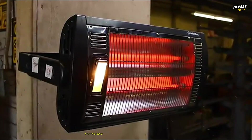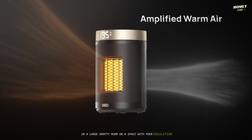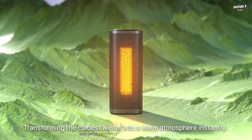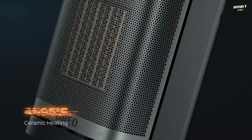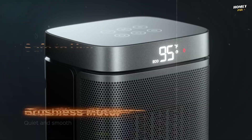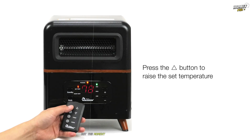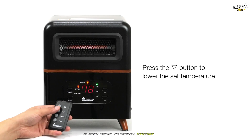A convection heater's efficiency is highly dependent on the environment. In a large, drafty room or a space with poor insulation, a conventional electric heater is fighting a losing battle — as it warms the air, that warm air constantly escapes through cracks and vents, or rises uselessly to a high ceiling. The heater has to run continuously just to maintain a baseline temperature, leading to higher energy consumption. In a small, well-insulated room a convection heater can be quite effective, but the moment you introduce open doors or drafty windows, its practical efficiency plummets.